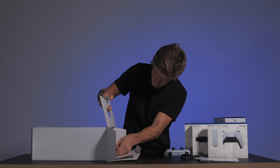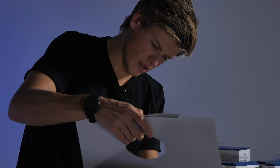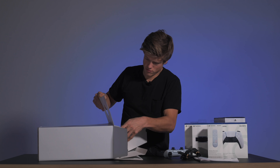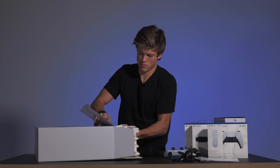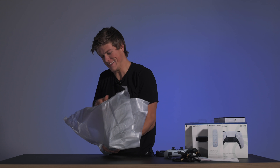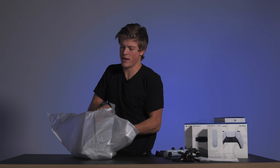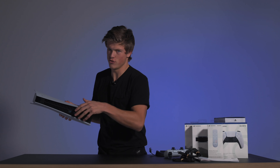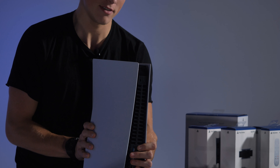Det er kontrolleren. Ta ut hva som er her da. Dette tror jeg faktisk er til å holde PlayStation rett. Lader til kontrolleren. Men den er tung – er den så tung at jeg klarer nesten ikke å løfte den? Jeg skjønner jo at det her er en oppgradering fra den PS4-slimmen som jeg har.